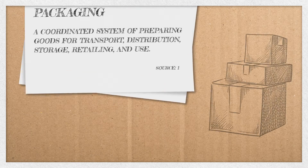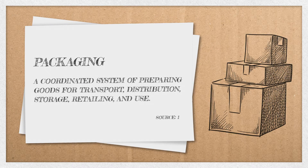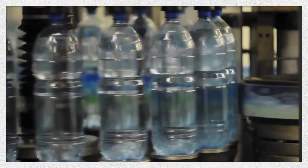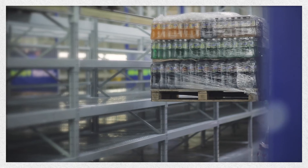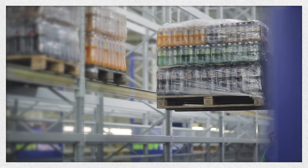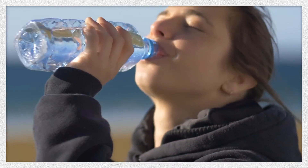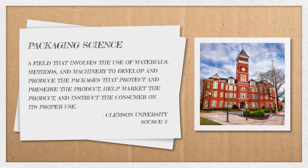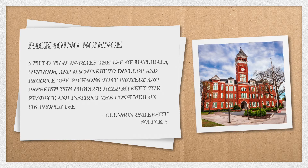Packaging can be described as a coordinated system of preparing goods for transport, distribution, storage, retailing, and use. Essentially, packaging encompasses every element necessary to ensure a product safely makes it from the manufacturer all the way to the moment you decide to use it.